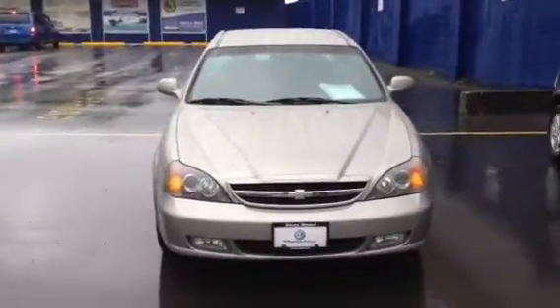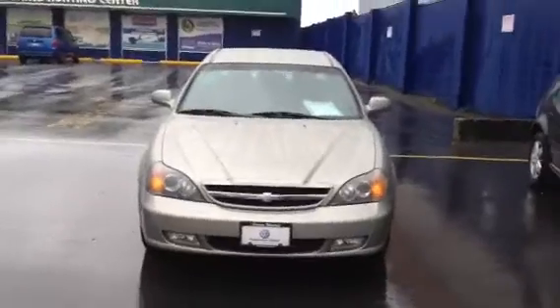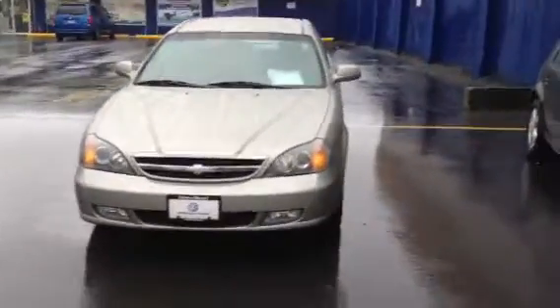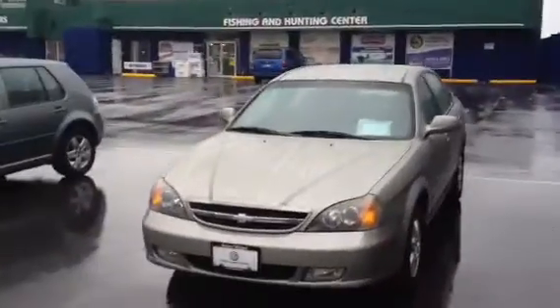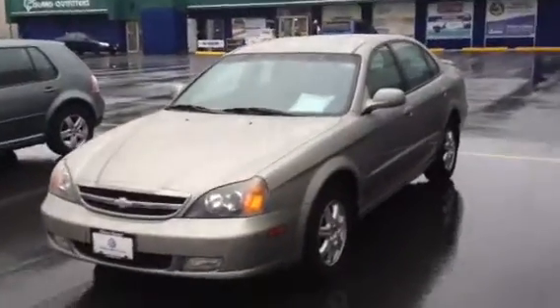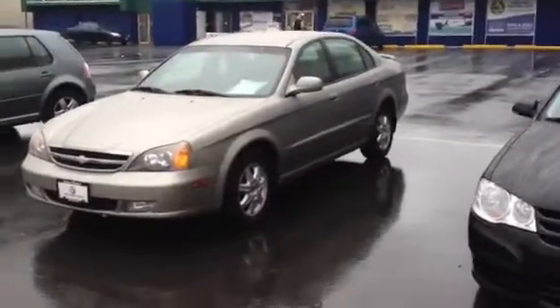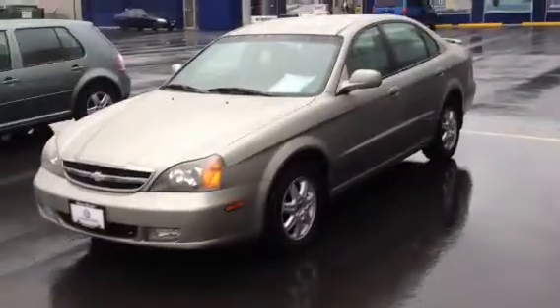Hi Melissa, this is the Chevy Epica — very beautiful car. You've probably seen the pictures on AutoTrader, on Used Victoria, or on our Volkswagen website, but I decided to send you this little video so you could see it up close and personal.